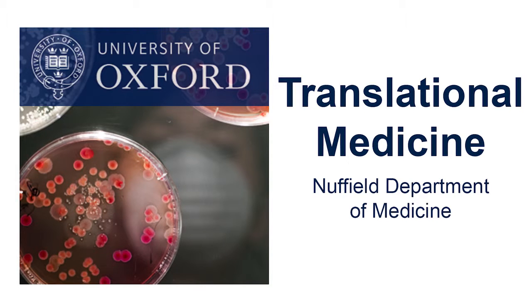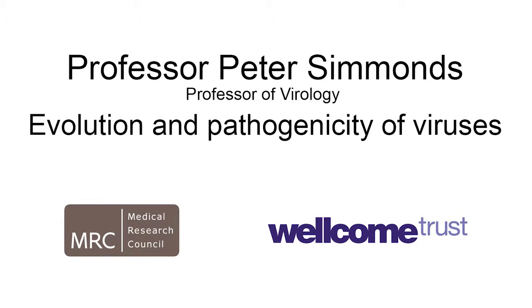This is a podcast from the Nuffield Department of Medicine. Today we speak with Professor Peter Simmons about evolution in viruses.